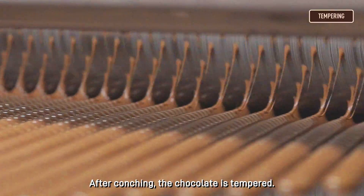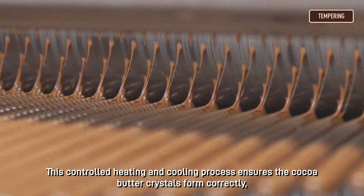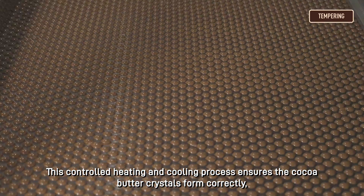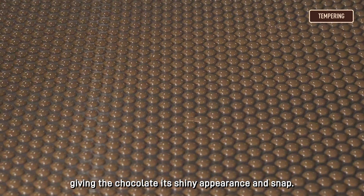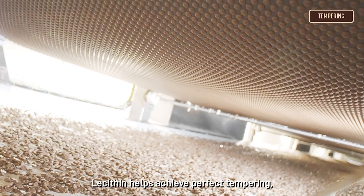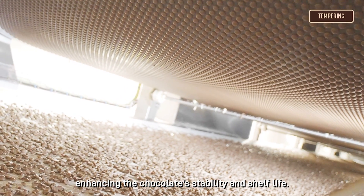After conching, the chocolate is tempered. This controlled heating and cooling process ensures the cocoa butter crystals form correctly, giving the chocolate its shiny appearance and snap. Lecithin helps achieve perfect tempering, enhancing the chocolate's stability and shelf life.